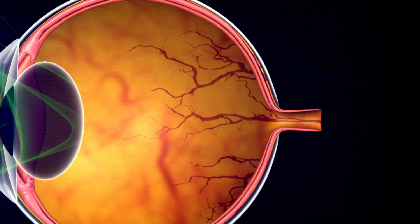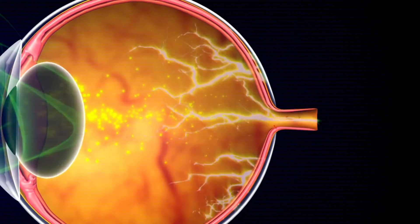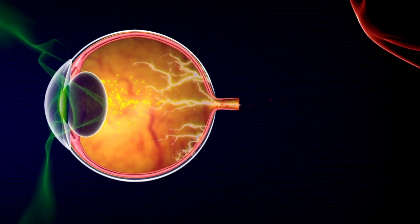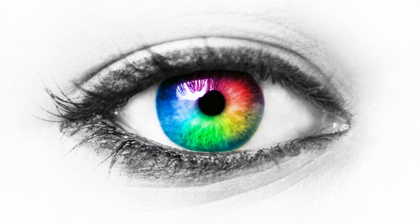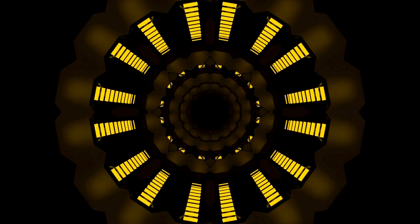But the science of yellow goes beyond symbolism. Our eyes, equipped with photoreceptor cells called rods and cones, perceive colors based on specific wavelengths of light. Cones, responsible for color vision, particularly respond to the wavelengths associated with yellow.